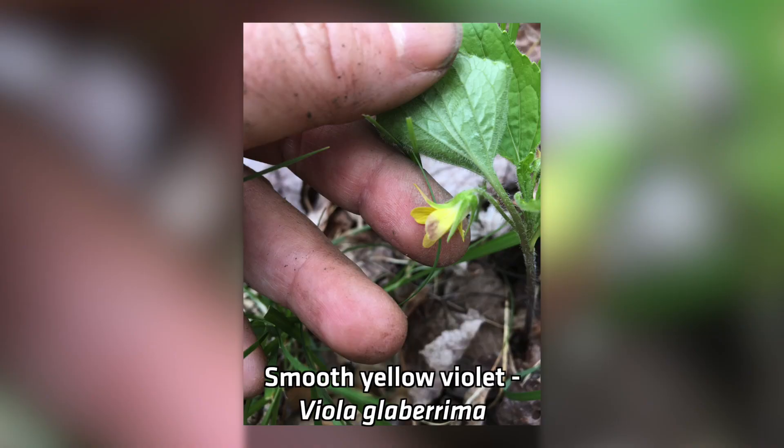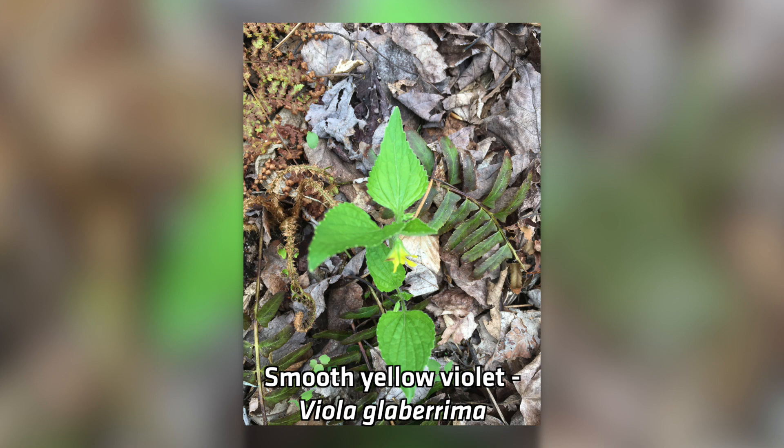One of the things we're trying to do on our wild resource project is revisit on the historic date that a plant was collected so we can compare the phenology — what it's doing now versus what it was doing 80, 90, or 100 years ago — to see if they're blooming earlier now or doing the same thing. Last year we went out looking for the smooth yellow violet on the historic collection date and all the violets we found were already in fruit.